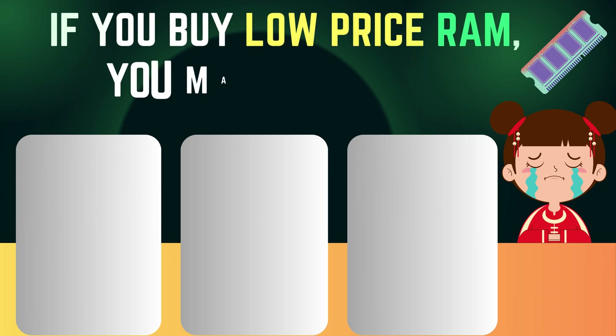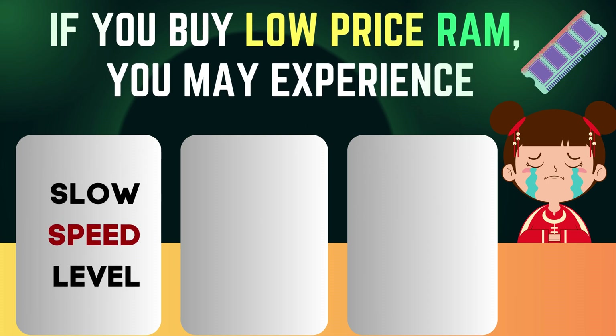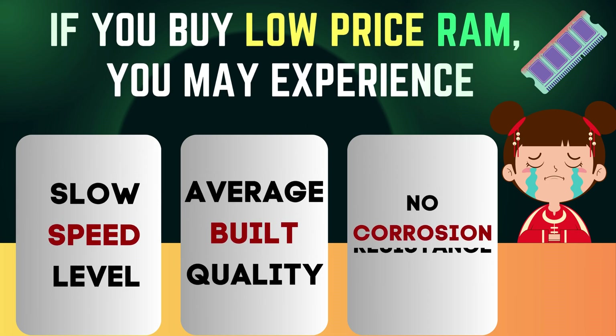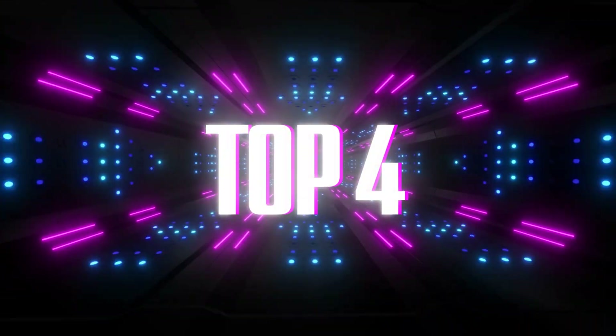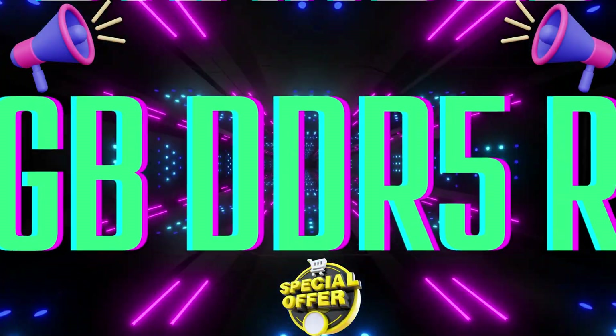If you buy low-price RAM, you may experience slow speed, average build quality, and no corrosion resistance. Let's see the top 4 best-selling brands in 16GB DDR5 RAM.